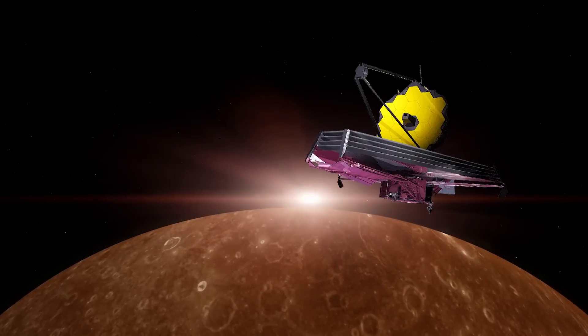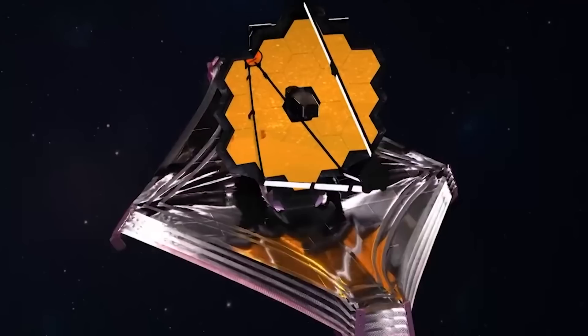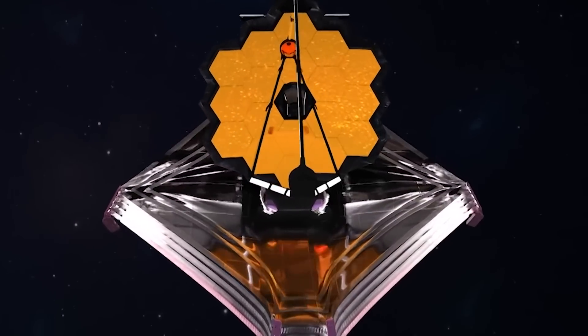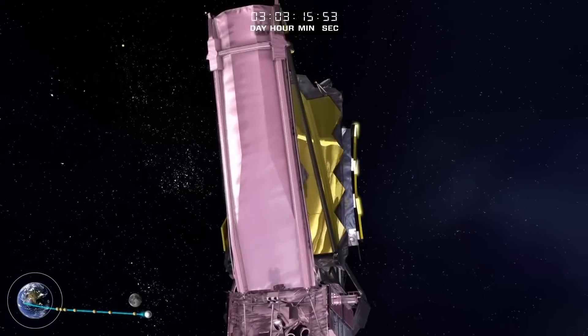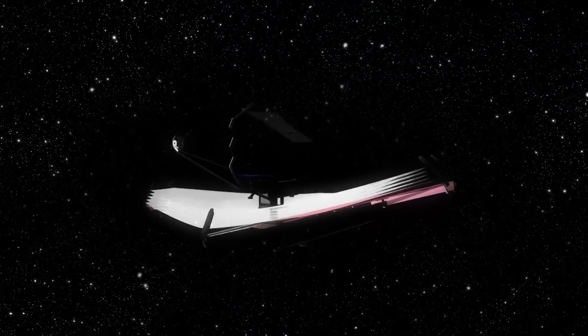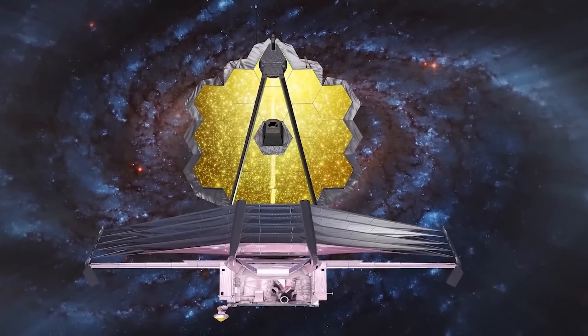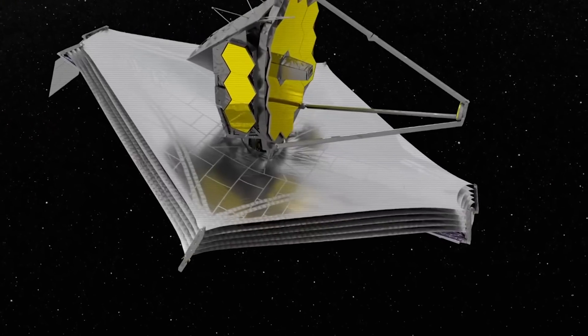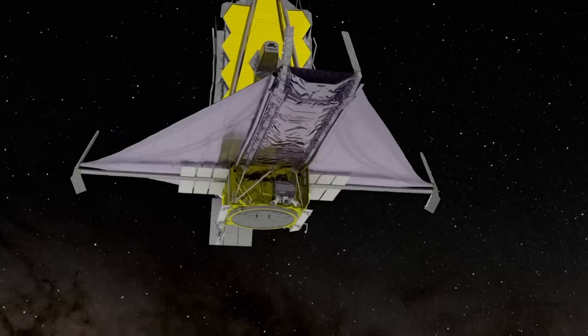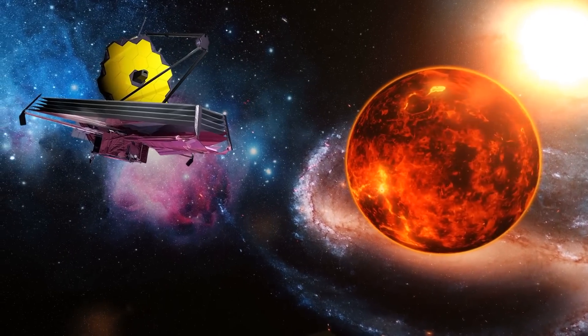The team also decided to build each of the segments to be able to fold on each other, meaning the mirror would be able to assemble itself in space after launch. Each of the 18 segments of the giant mirror is an equilateral hexagon in design, which allows a high-filling factor and six-fold symmetry. This means there are no gaps between the segments, like there would be if each were a circle, so when assembled it makes one big gapless hexagonal mirror.